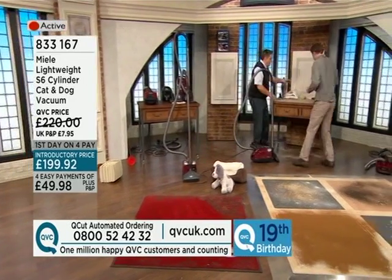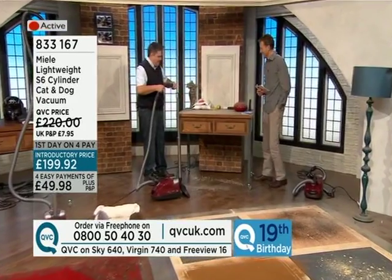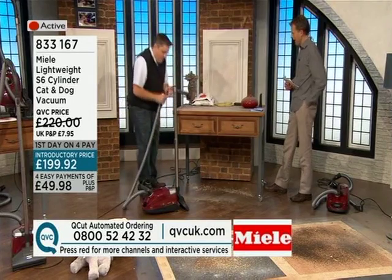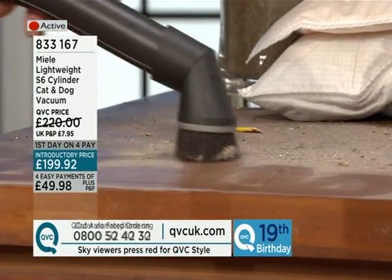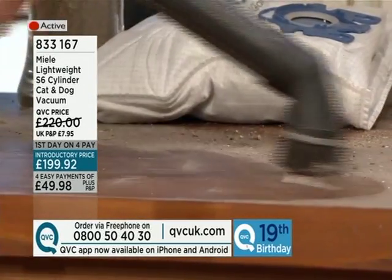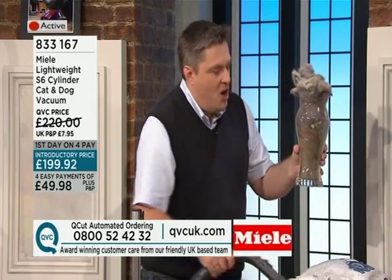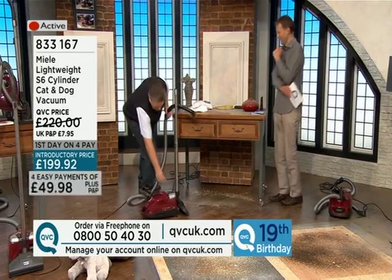Now, if you were to dust with a normal duster in areas you normally don't clean, this is the kind of dust you'd get on your duster — and it goes into the air and moves around. With a Miele, you vacuum it away instead. And if it's gritty, you might scratch the surface. With this light little brush, it's taking all the horrible dust and dirt away, sealing it in the bag — so you're not going to have any dirt polluting your atmosphere at all.